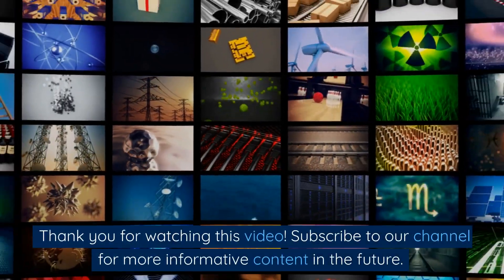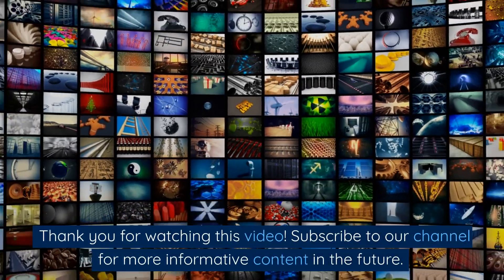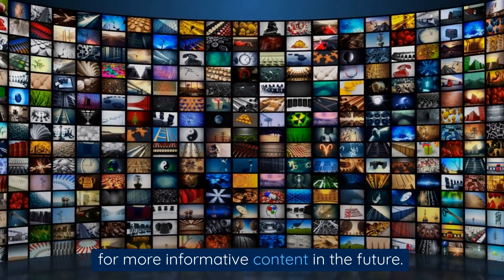Thank you for watching this video. Subscribe to our channel for more informative content in the future.